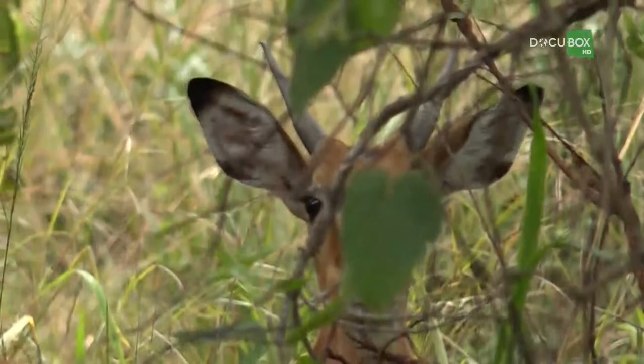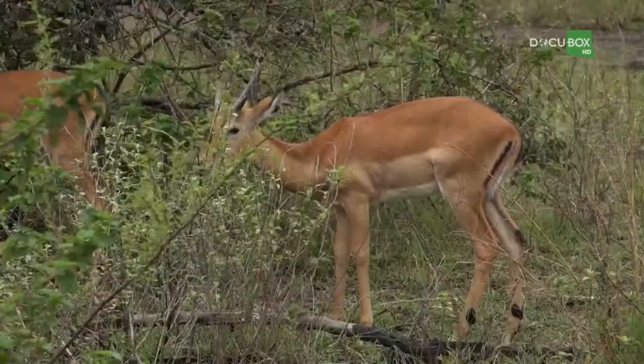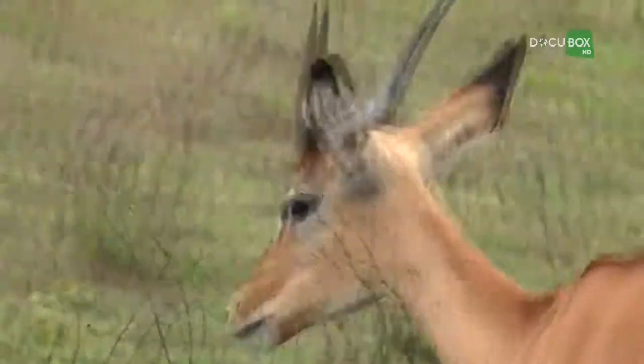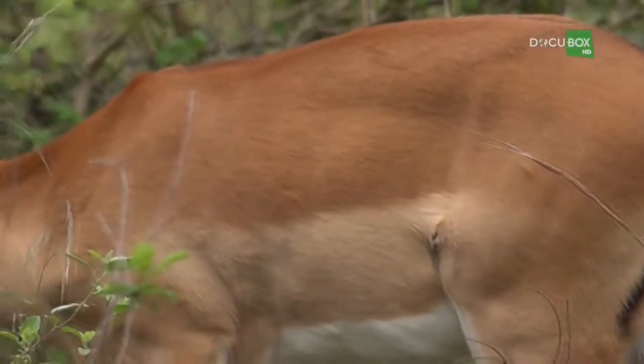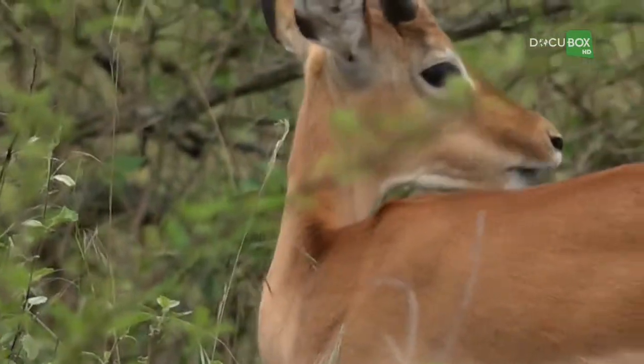There are two impalas over there, feeding on the side of the road. Aepyceros melampus is their scientific name, and they eat basically vegetation as we can see — herbs, sprouts, fruits, leaves. They must be about 13 to 16 feet from the car, and they are characteristic, of course, of Africa.